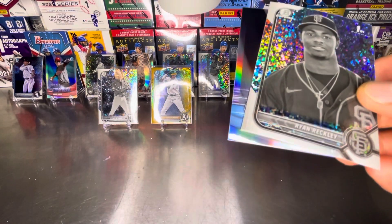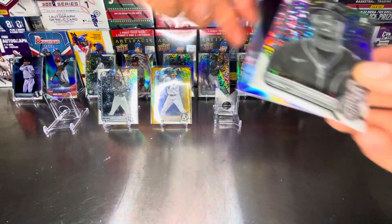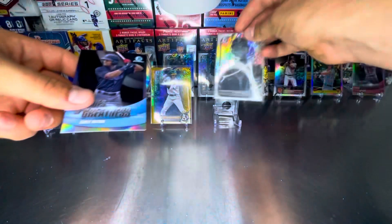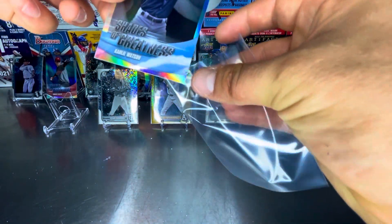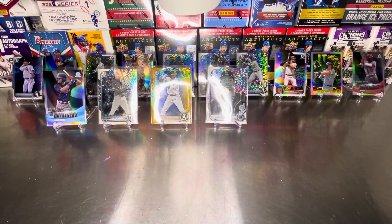What a box that was. Got a black and white in that last pack, a parallel numbered to 50, Shades of Greatness, and some rookies. What more can you ask for? Thank you Bowman — what a great way to end that off. Thank you for watching another episode of Prairie Pack Breakers. Please like and subscribe. I will see you soon. Take care of yourself.